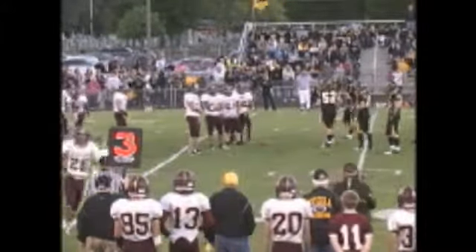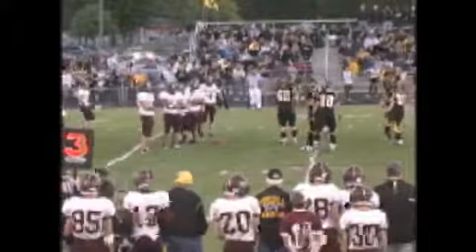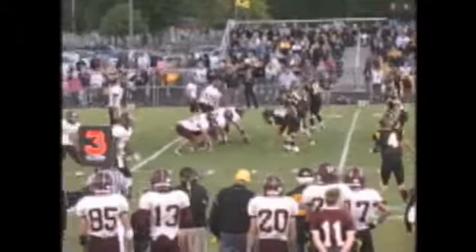That will bring up a third down and eight for Clinton. They try to extend their first drive of the game and not get the ball back to the Warriors. If they have to punt here, Tuscola could get pretty good field position.